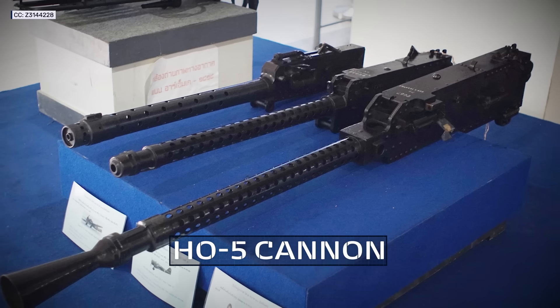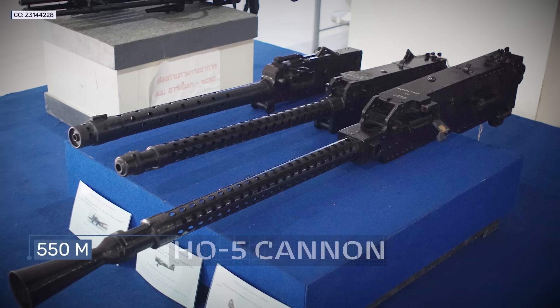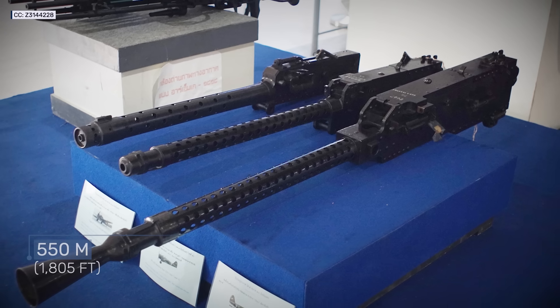For comparison, the HO-5 firing traditional rounds had an effective range of 550 meters and a muzzle velocity of 735 meters per second. So it's not surprising that following World War II, caseless ammunition fell out of favor almost entirely.